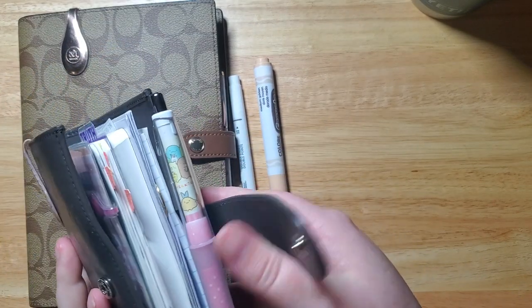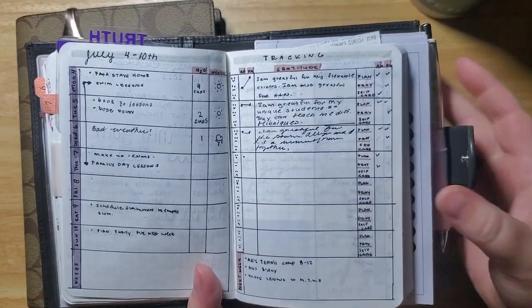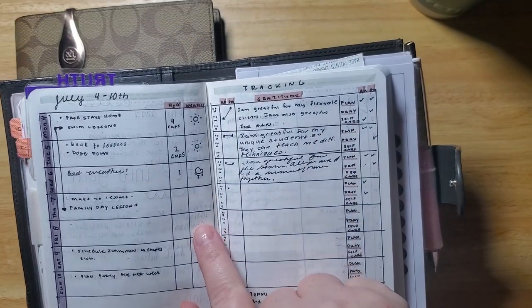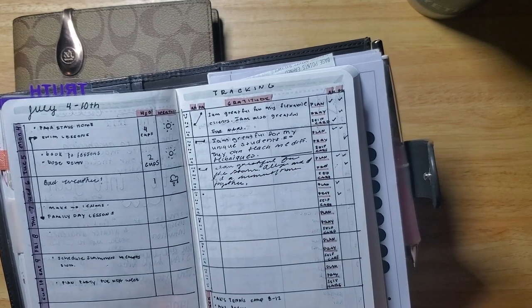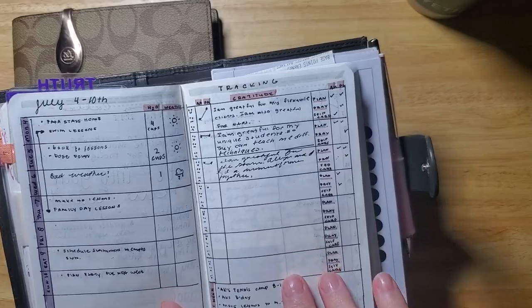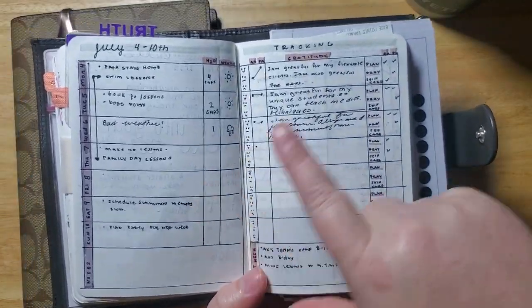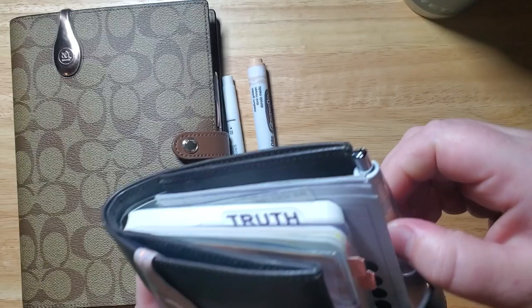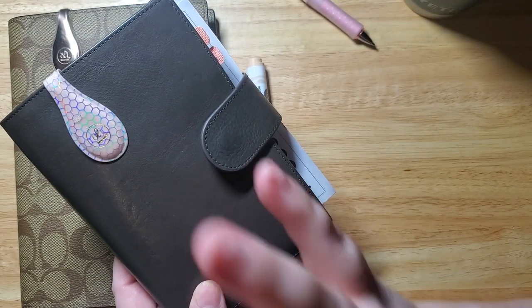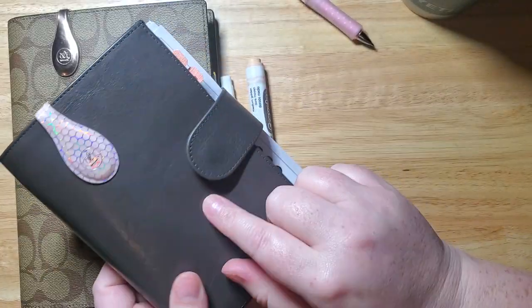I'm still using my A6 for my scheduling for swimming, notes, and on the go. This is this week's layout — I've been keeping up with it for the most part. Today's Friday; I just didn't do last night. I usually plan morning and night but I was so tired last night. My scheduling is in the back of this and it's super important that I have it on me at all times. I'm also thinking of putting the full rest of the year monthlies and 2023 in here.